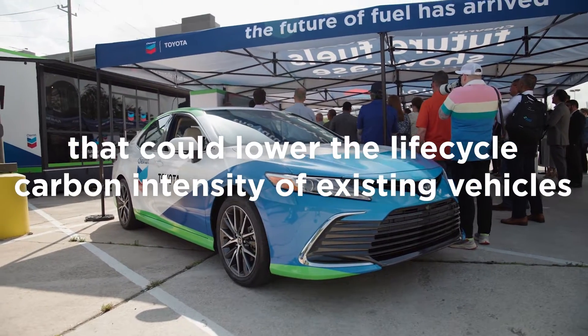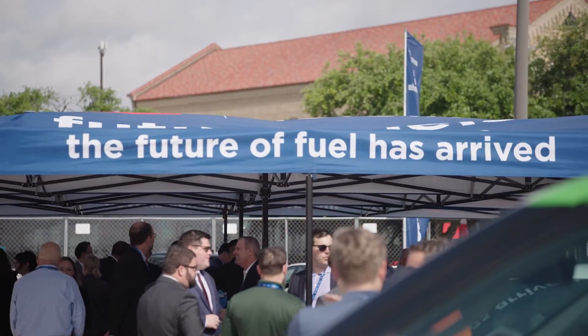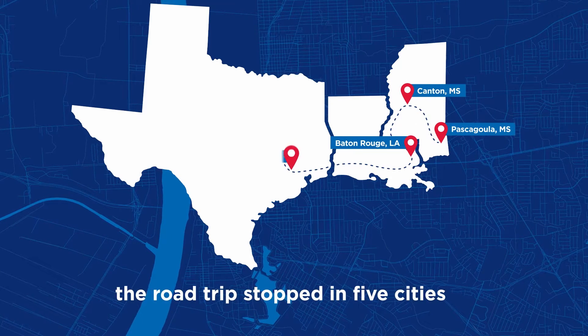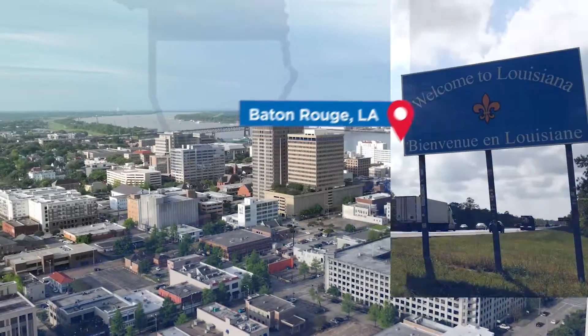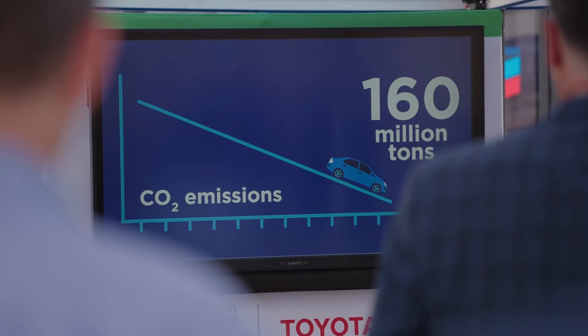The Renewable Gasoline Blend delivers the same performance as conventional gasoline manufactured today. And at the molecular level, it looks identical. We really wanted this fuel to deliver exactly the same performance that you're used to when you buy traditional gasoline. But we also needed it to be a lower carbon alternative.